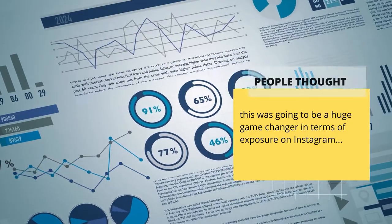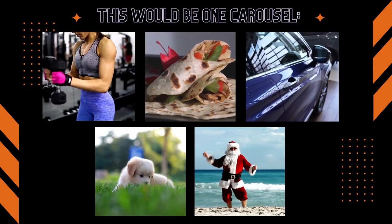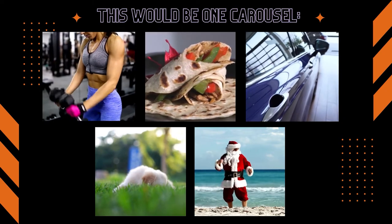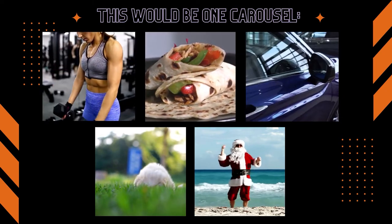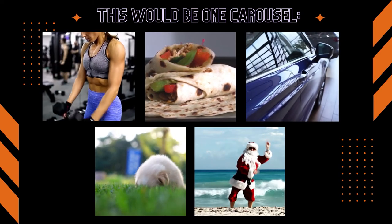The course suggested creating different pieces of content for each carousel in a different genre to try to reach as many people as possible. In practice, these posts were disjointed, confusing, and rarely did well.